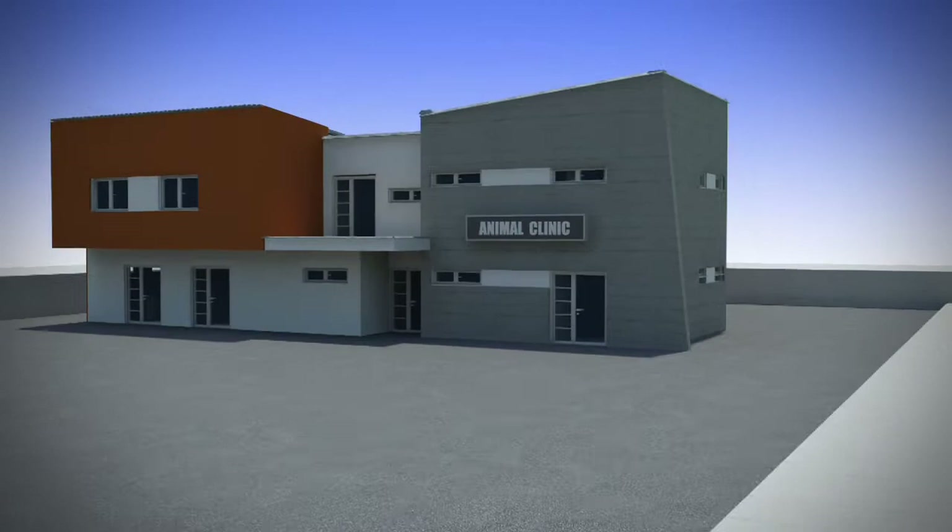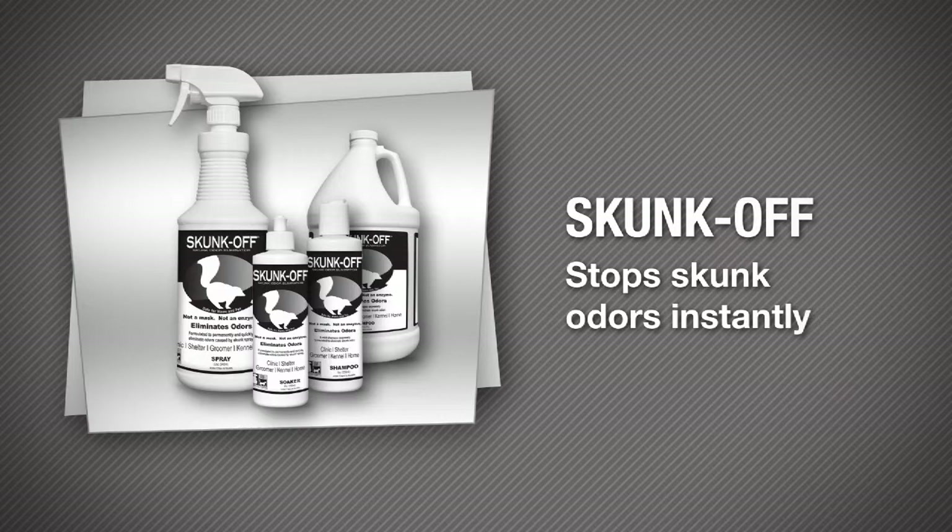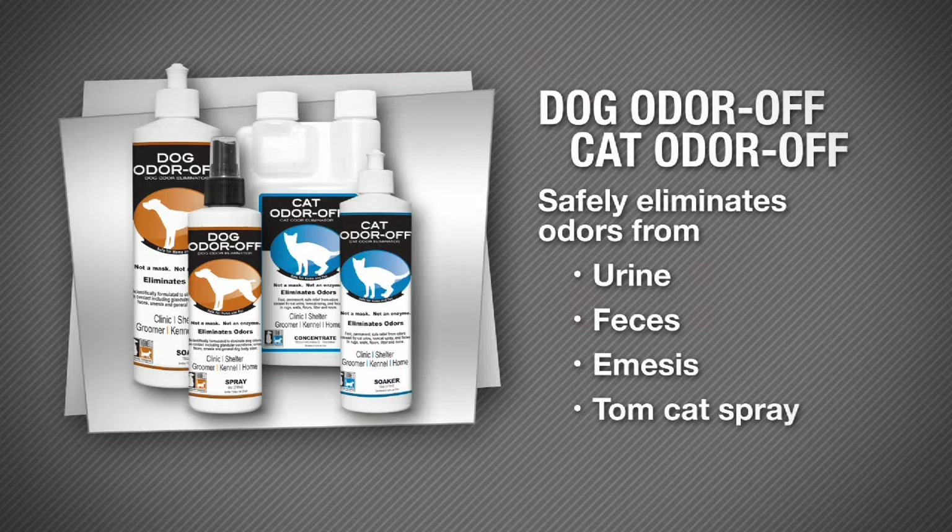For home use, the Thornell complete odor management solution includes Skunk Off, Cat Odor Off, and Dog Odor Off. Skunk Off stops skunk odor instantly, and Dog Odor Off and Cat Odor Off safely eliminate odors from urine, feces, emesis, and Tomcat spray on carpet, upholstery, bedding, and other surfaces.